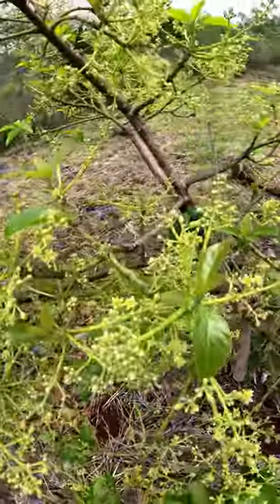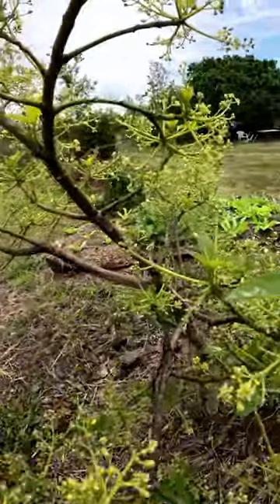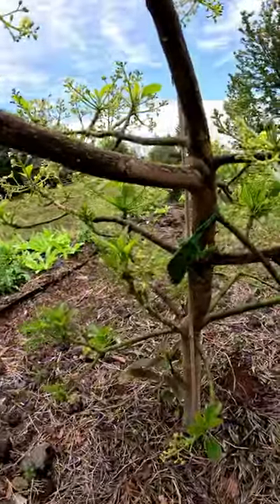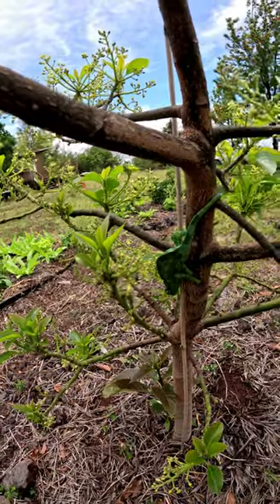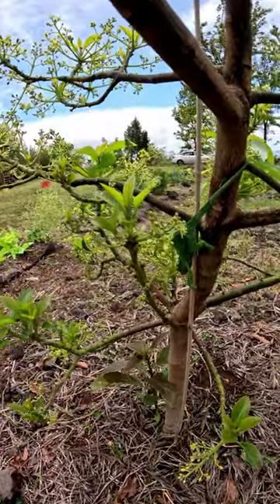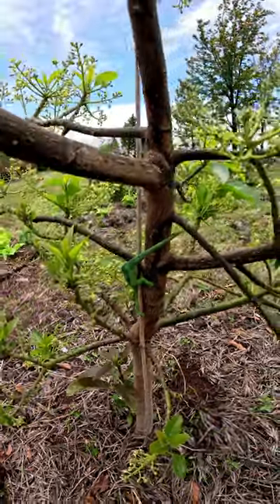Let me see if I can get a closer look. He's very shy — he doesn't like the limelight, so it's a little difficult to get him, but there he is. He's a very cool creature. I'll let him go for now and give him some peace.